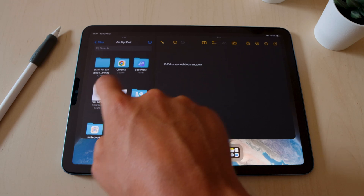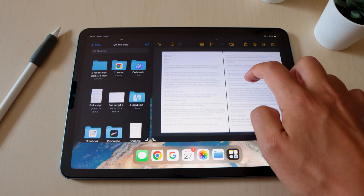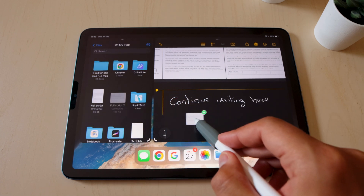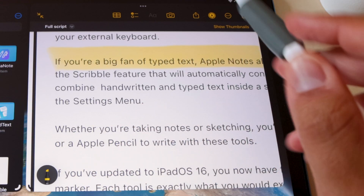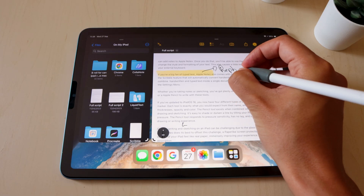Besides those general quality-of-life improvements, Apple Notes has been updated as well. There is now improved support for PDFs and scanned documents. You can drag your PDF into your note and it has its own little environment, which is pretty nice. You can continue to have your note below it and you can even house multiple PDFs inside the same note. This looks super organic and it's a great improvement in terms of how you can annotate your PDFs, because there's no need to open them separately anymore — you can annotate them directly inside your notes.